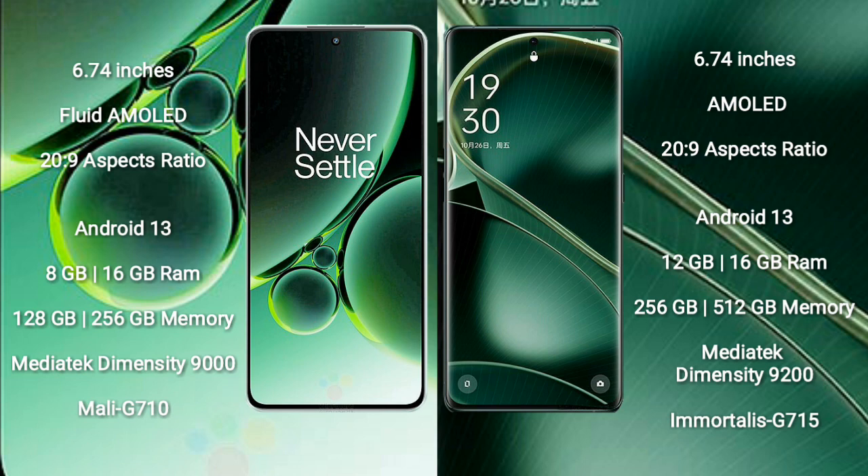OnePlus Nord 3 comes with 8GB or 16GB RAM and 128GB or 256GB internal storage. It is powered by the MediaTek Dimensity 9000 processor with a Mali-G710 GPU.